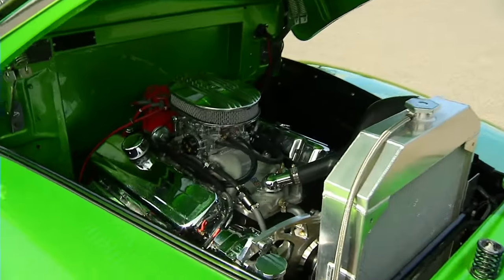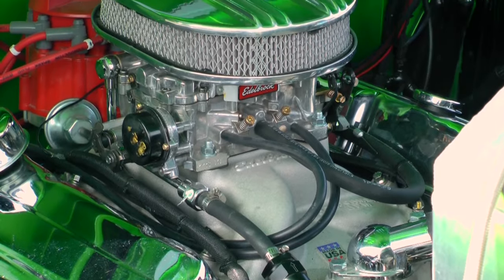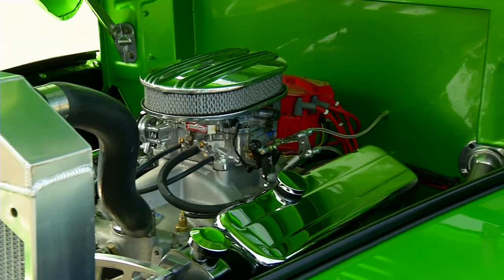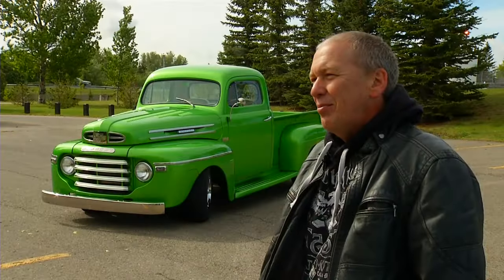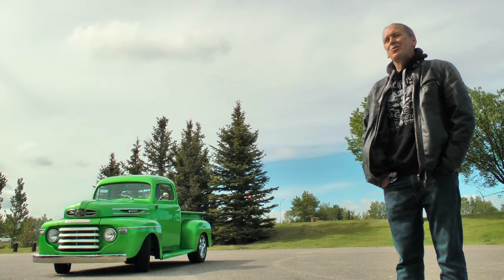The engine in it's a 502 big block Chevy — it was an old race car engine my brother had laying around. It's got a Turbo 400 transmission, a 2500 stall, and a Ford 9-inch rear end in it. It's loud, it's got a nice sound to it, and when you get on it, it gets really loud. It was pretty fun.